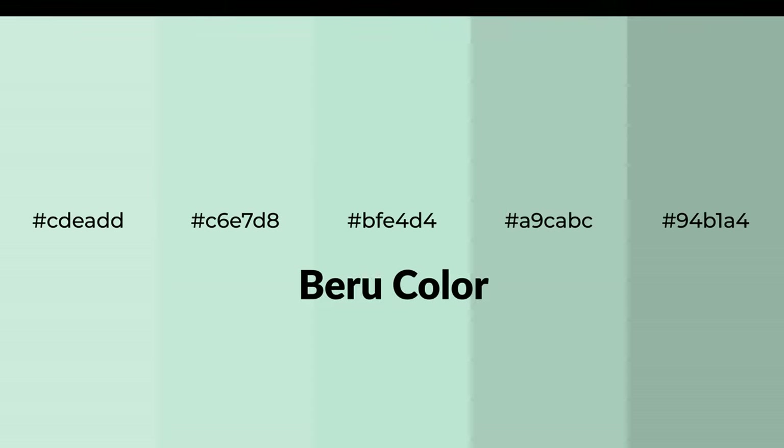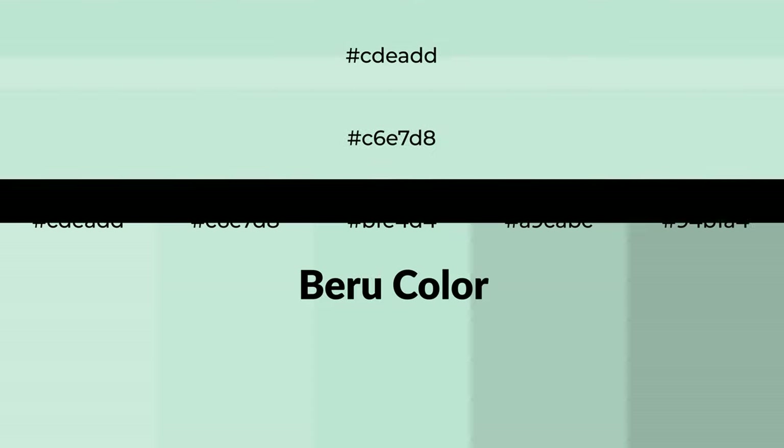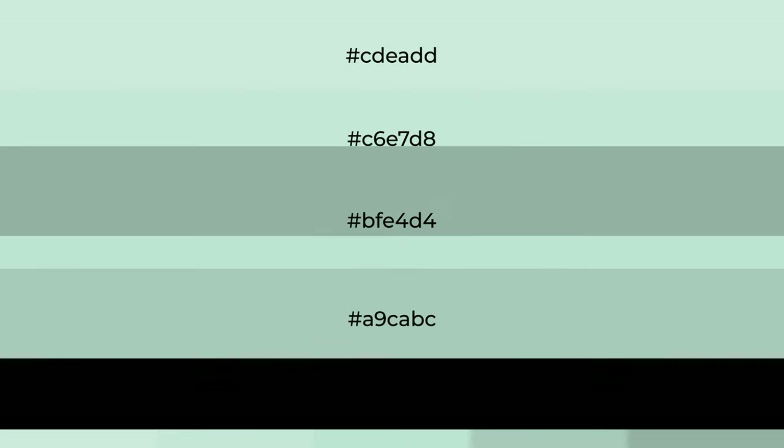Shades of blue color with green hue for your next project. To generate tints of a color, we add white to the color, and tints create light and exquisite emotions.